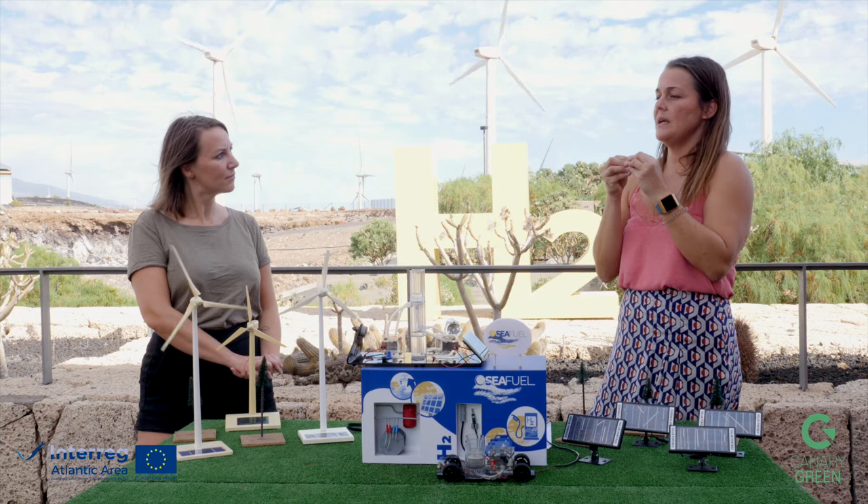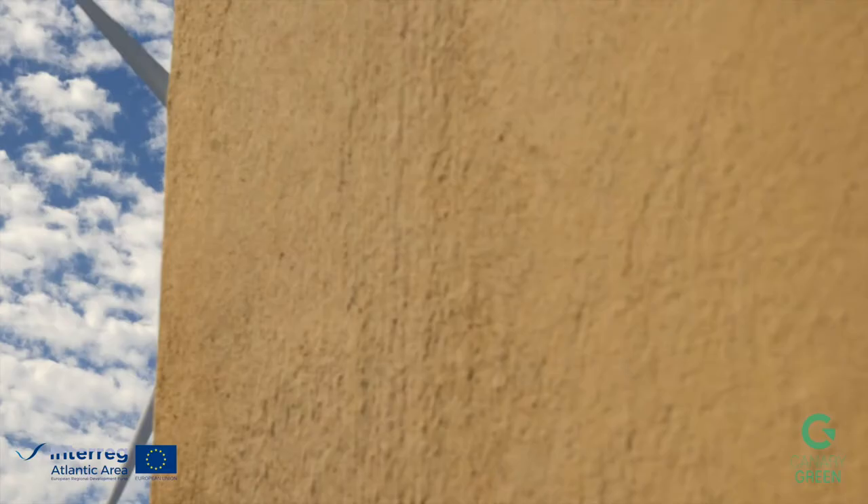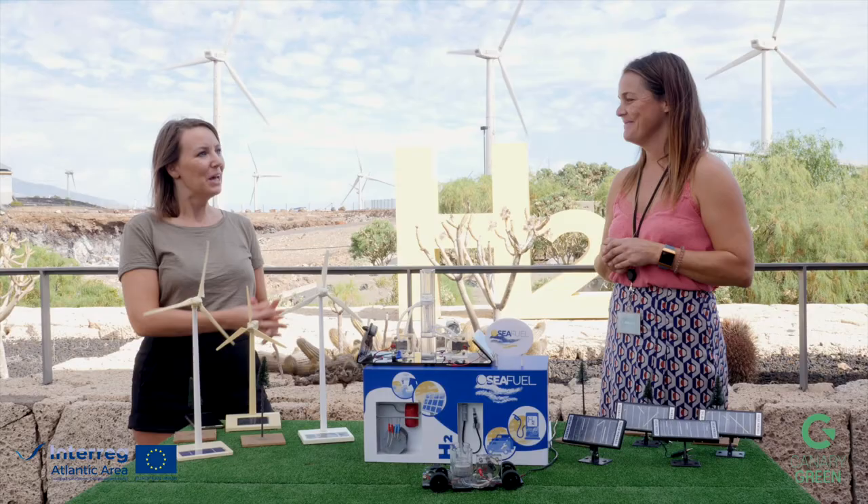When the hydrogen gets released — when you start the car — it combines with oxygen naturally, and that's a reaction that releases energy, like when you burn something, and that's what powers the vehicle. Therefore, you don't need a battery to have electricity.